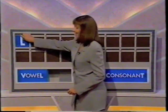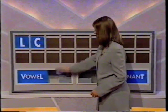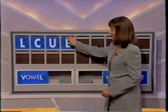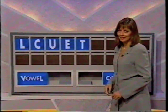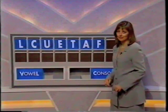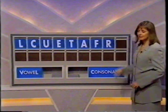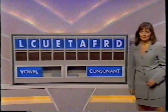Helen, four letters, please. Consonant, please. L, and another. C. A vowel. U. Vowel again. E. And a consonant. T. Vowel. A. A consonant. F. Another consonant. R. And another consonant. And D.